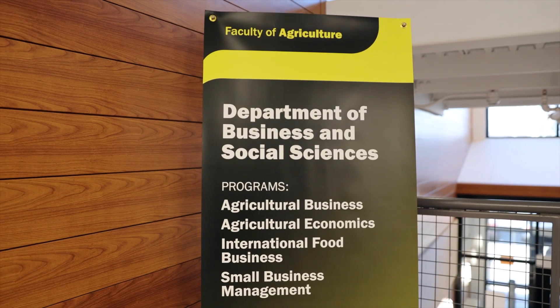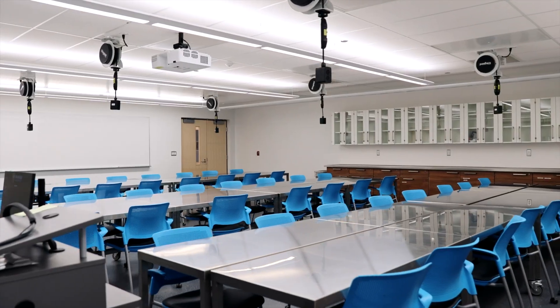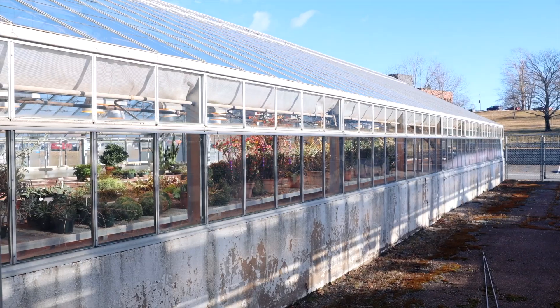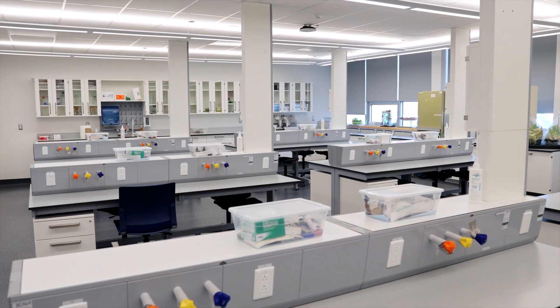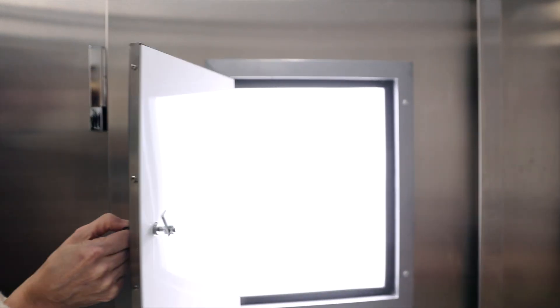Business and social sciences offers programs unique to Atlantic Canada, such as international food business, small business management, and agricultural business and economics programs. The attached greenhouses are prime teaching and lab locations, in addition to modern chemistry and biology laboratories and classrooms. The building also houses growth chambers and research facilities.